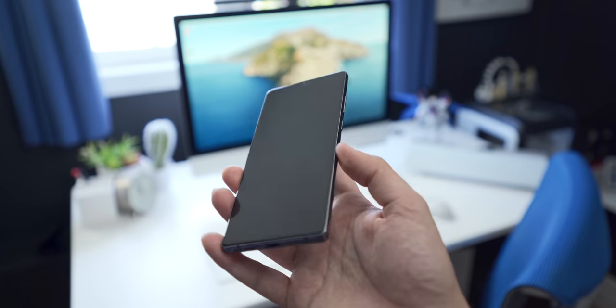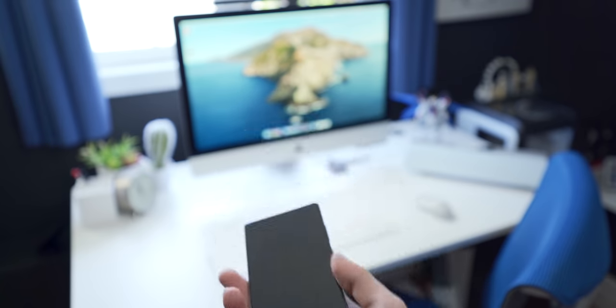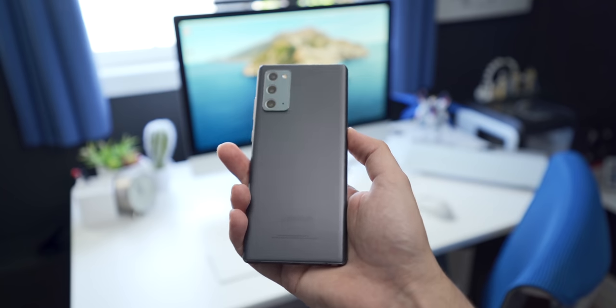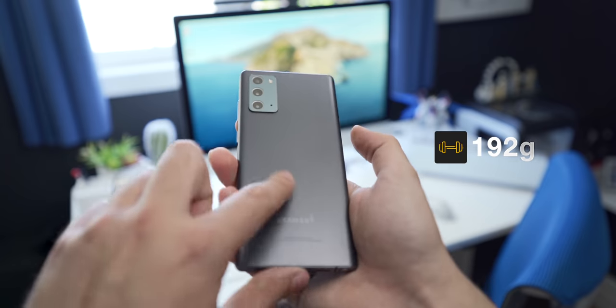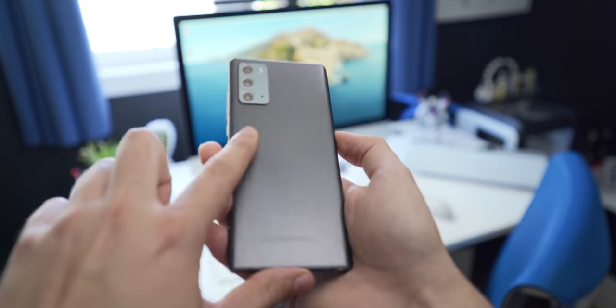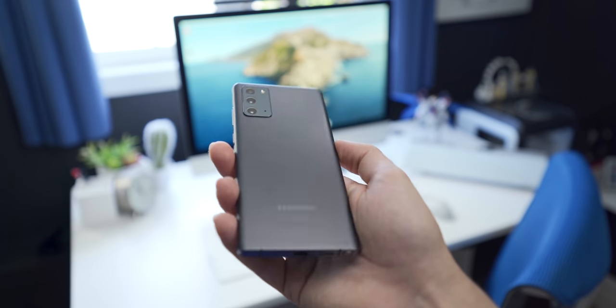The first thing you'll notice when you pick up the Note 20 is how light it is. It's a 6.7 inch phone, so although it is big in the hand, it doesn't feel heavy at all, coming in at 192 grams. The second thing you'll notice is that you don't get that cool, familiar touch when your hand comes in contact with glass, and that's because this phone has a plastic back.